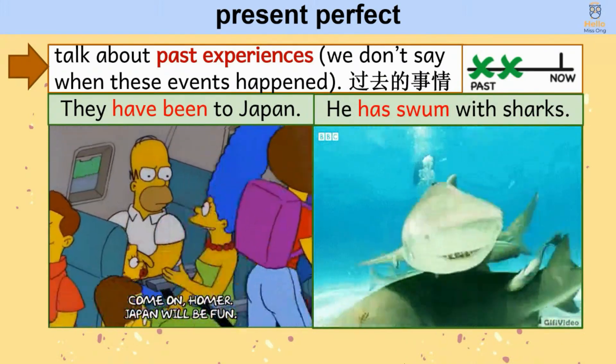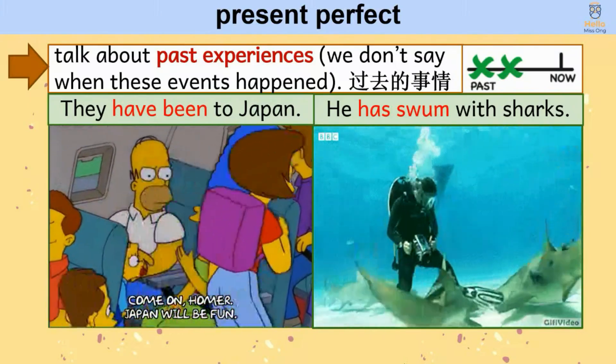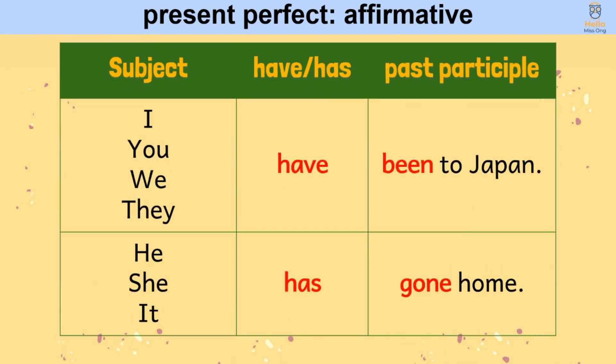Our focus for today is the third function: using the present perfect to talk about past experiences. To form present perfect affirmative sentences, we begin with the subject, followed by 'have' or 'has', and the past participle. For example: I, you, we, they have been to Japan. He, she, it has gone home. We can also use contractions — 've for have and 's for has.